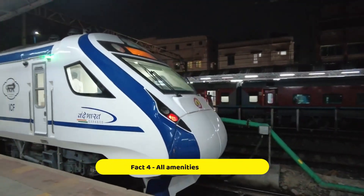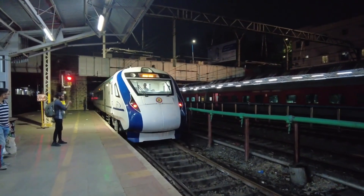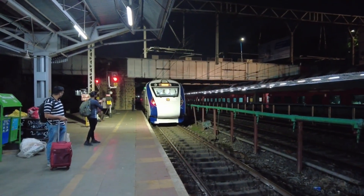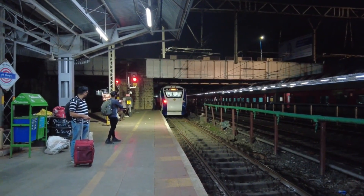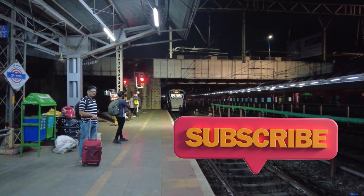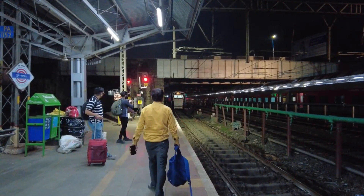Fact number four: luxury on board. Hop aboard the Vande Bharat Express and you will be treated to a first-class experience. With comfy seats, spacious interiors and modern amenities like Wi-Fi and charging points, it's like travelling in style in a five-star hotel on wheels.